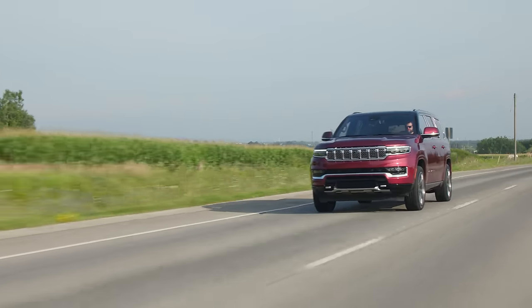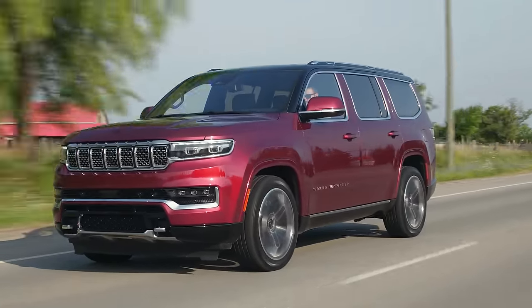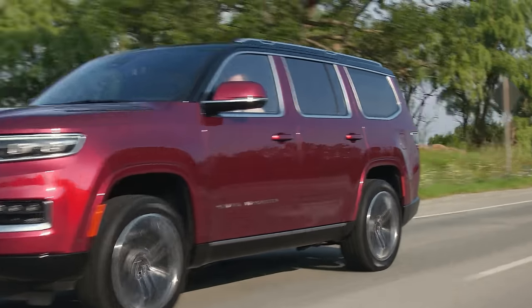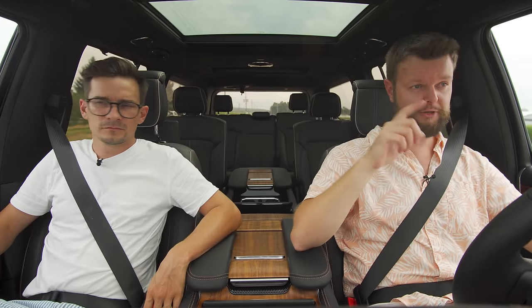Gas mileage is 15 miles per gallon — quite terrible. Worse than competitors like the Escalade and the Navigator. We're actually on a press event right now, filming in a different location, but we did film through Cliché Corner earlier.